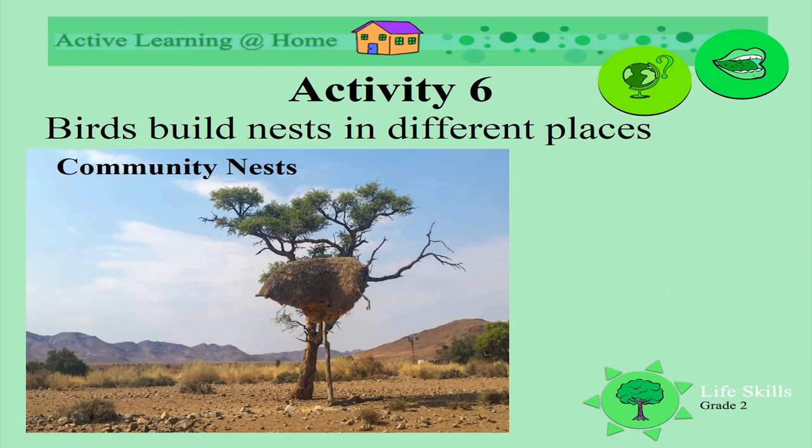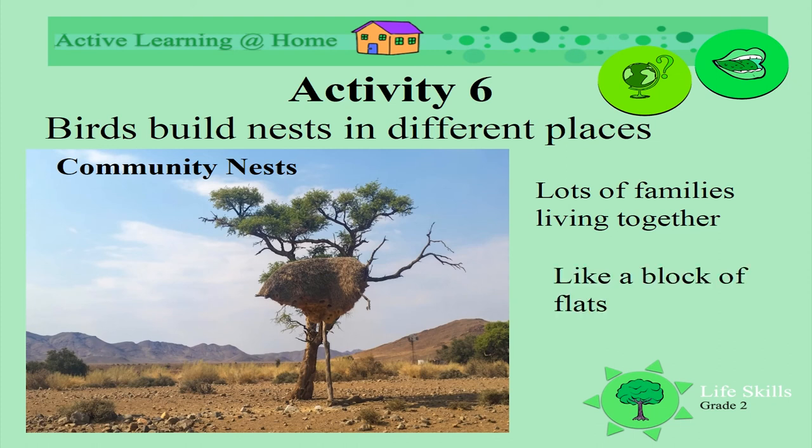What about community nests? This is a huge community nest where lots of bird families live - they all live together, just like in a block of flats. Imagine living in a big nest like this! I wonder if sometimes the birds get lost and can't find their homes when they're all so close together.